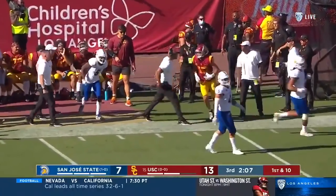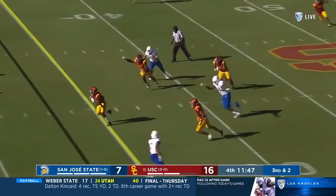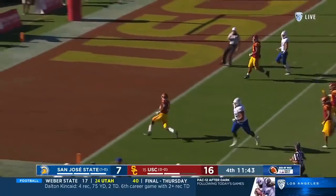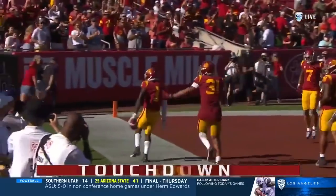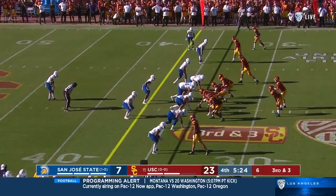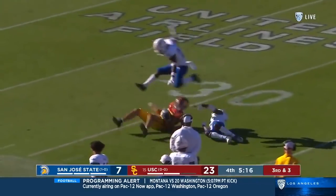London inside the thirty. Nevin stays in to block. Starkle throws a pick, and it's six for USC — Greg Johnson with the interception. Using time and letting the play clock tick down, then throwing one for London, letting London make the play.